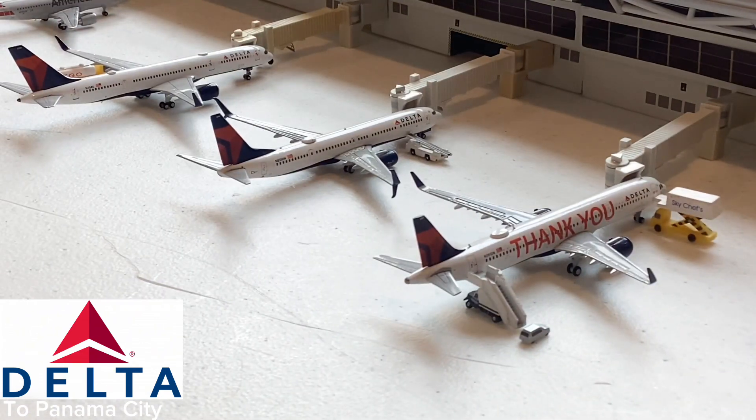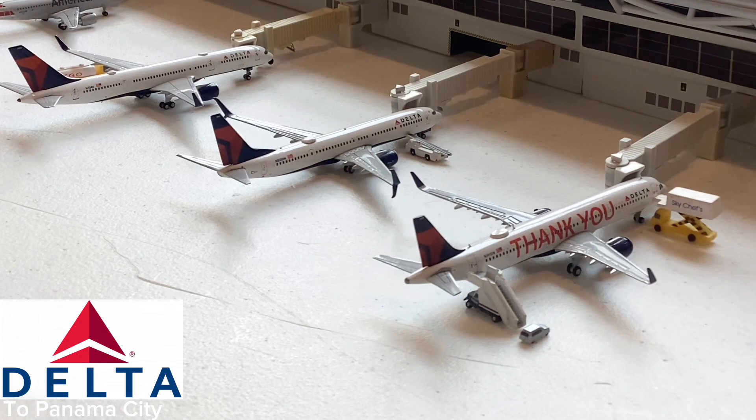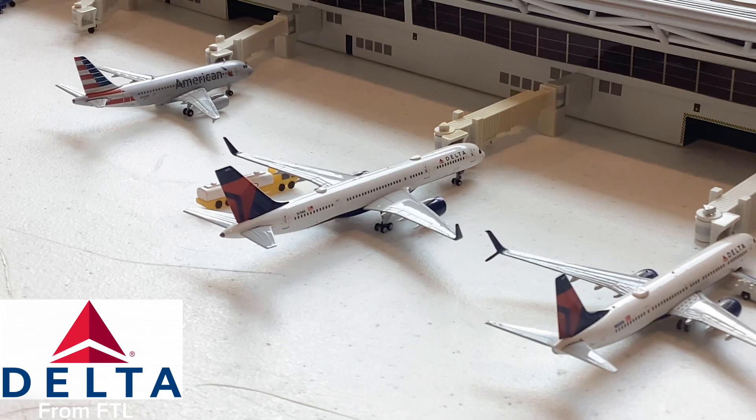Over there is a 737-900 with split scimitars going out for a flight to Panama City, Florida — not Panama City, Panama. Interesting: I originally purchased this model and when I looked at the registration, I realized that back in 2020 I actually saw this exact plane in real life and took a picture of it. So that's really cool that I actually saw this aircraft in real life.